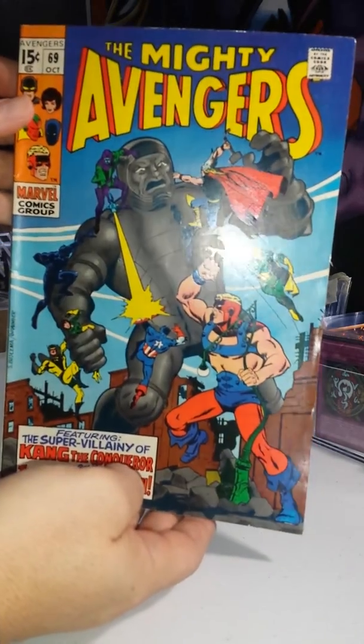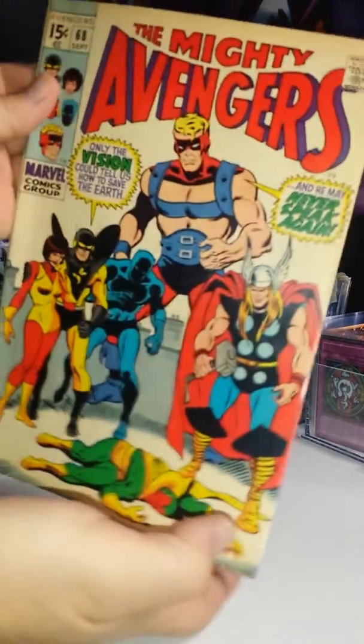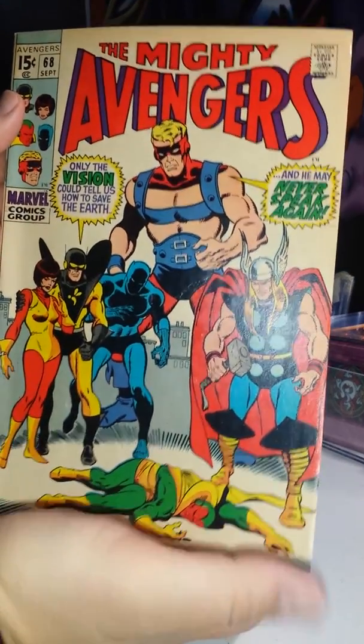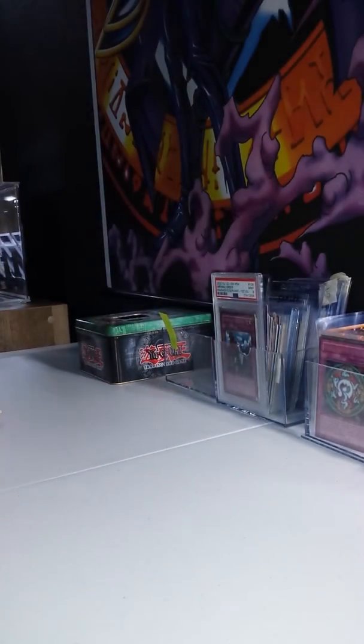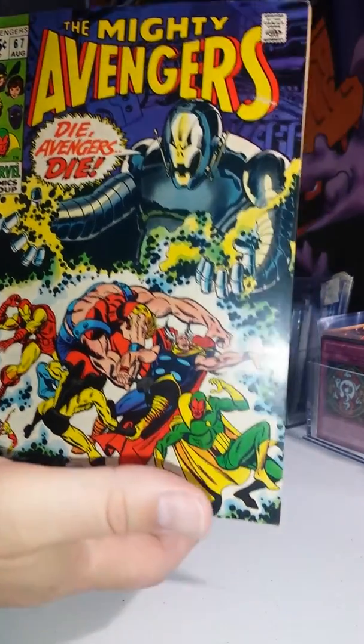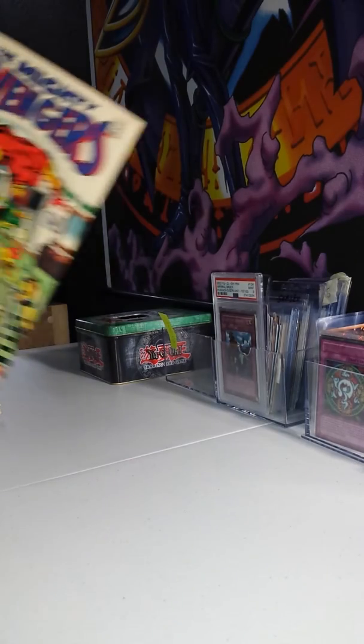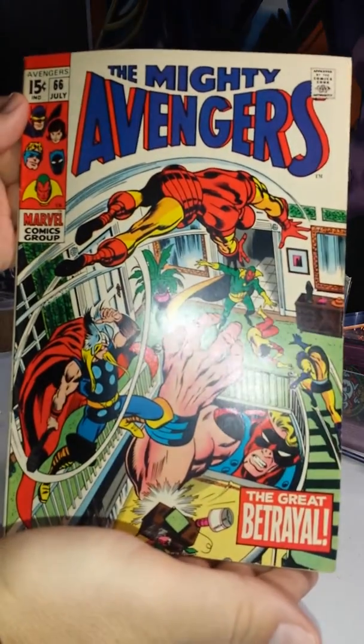69, 68, 67 — I think it's the first Ultron cover, I'm not too sure. 66.